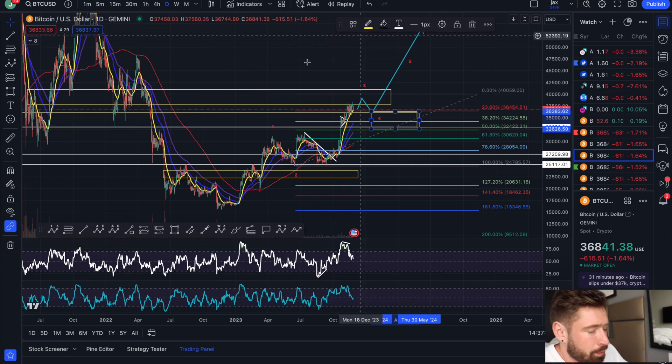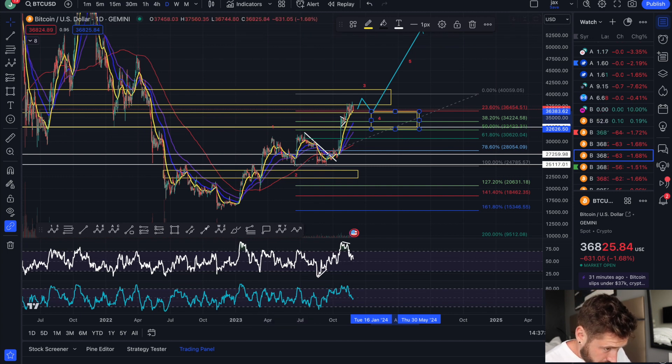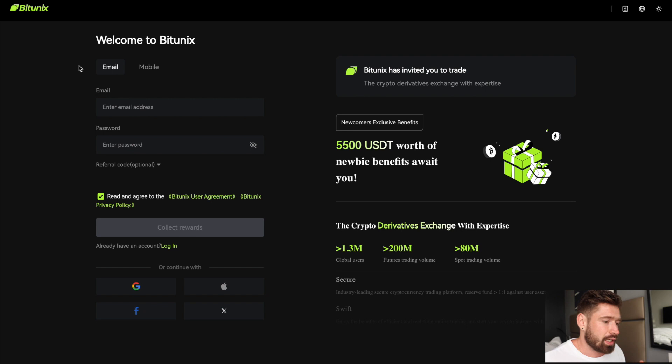Just gave a signal for XRP. We just hit take profit two on Gala — over 100% gain on that trade. My signals are 10 bucks a month. Firstly, you can sign up to Bittanyx — no KYC, no VPN required — for my US and Canadian traders who are looking for an exchange. This is where I'm doing my trading.